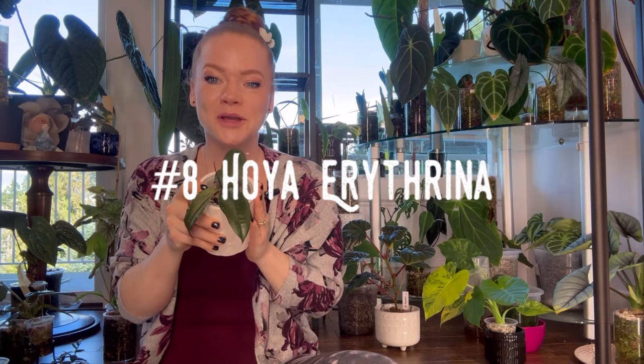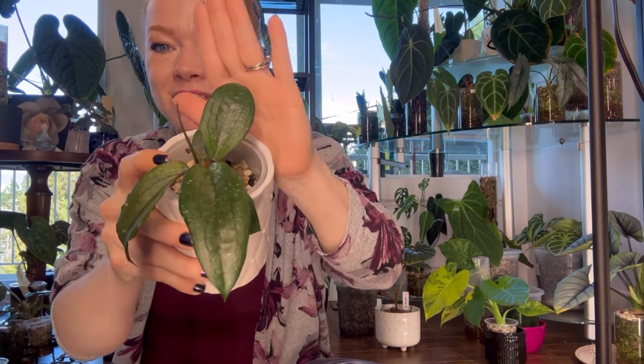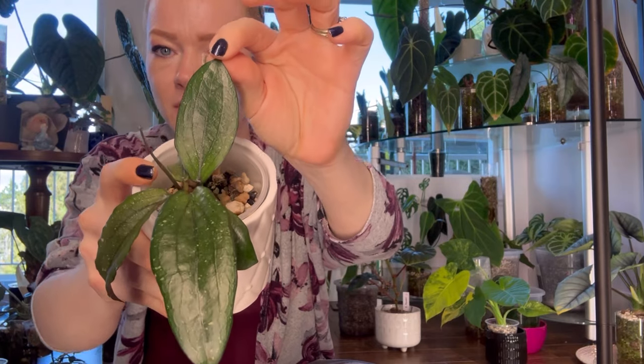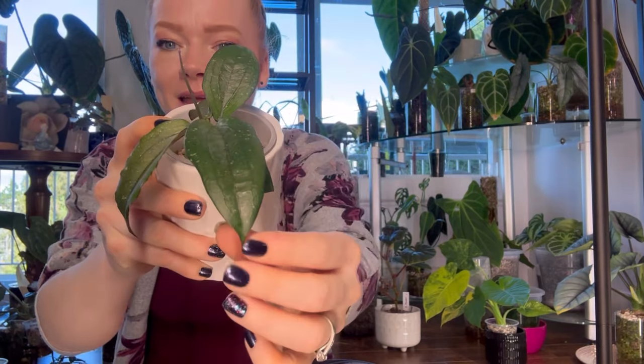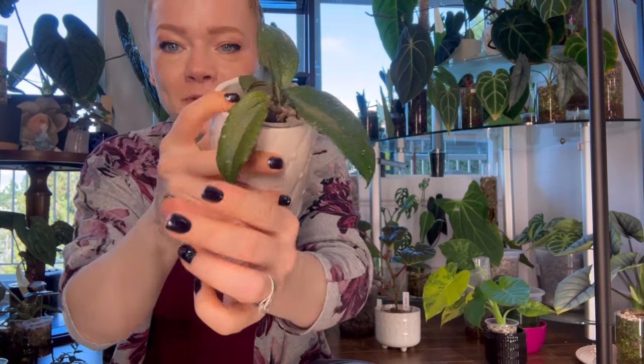Number eight is Hoya Erythrina. This is a special Hoya because when she sunstresses, she sunstresses dark, dark purple — it is absolutely gorgeous. I'll insert a clip so you can see what she looks like sunstressed. I currently have her moved to my tent to try and get her sunstressed again. Hopefully I can give you some cool updates with her dark purple foliage.